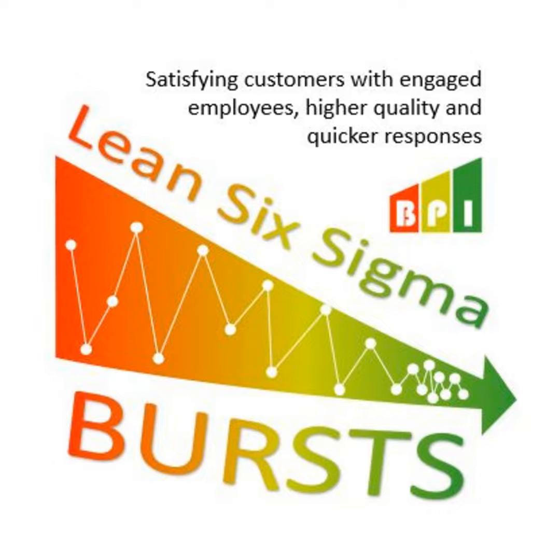Thanks for listening. This is Brian Hurley from Business Performance Improvement. The podcast Lean Six Sigma Bursts are short lessons, comments, Q&A, and insights. If you have a question, send your question through the Anchor app, and we might feature you on a future episode. Or contact me at biz-pi.com.